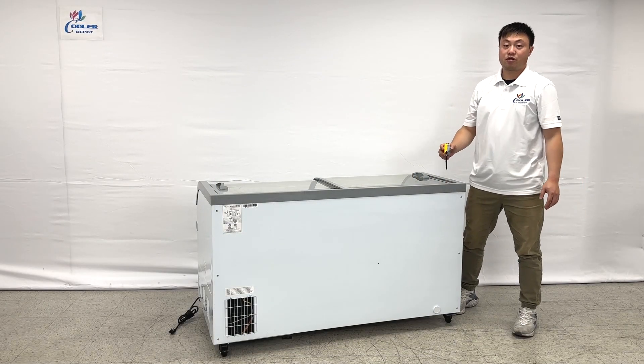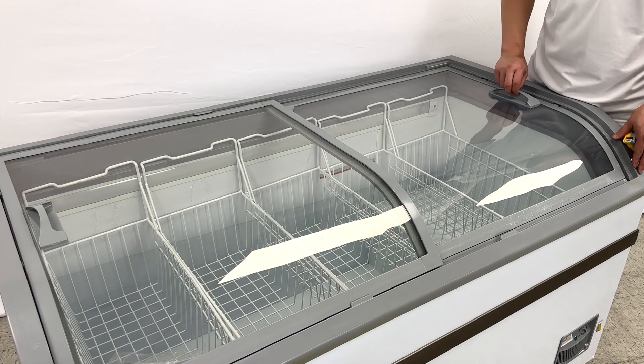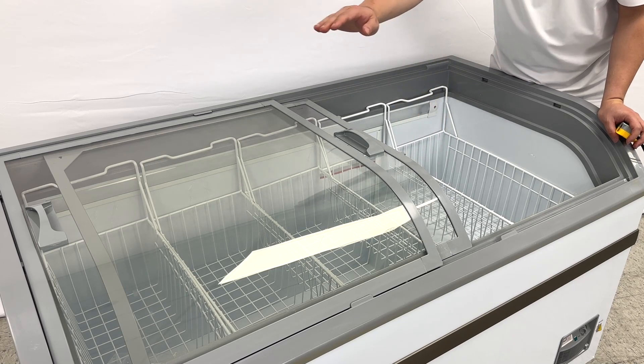Okay, let's take measurements for the inner side. The unit has a glass sliding top. Let's take a look at the inner side. They come with one, two, three, four, five baskets.